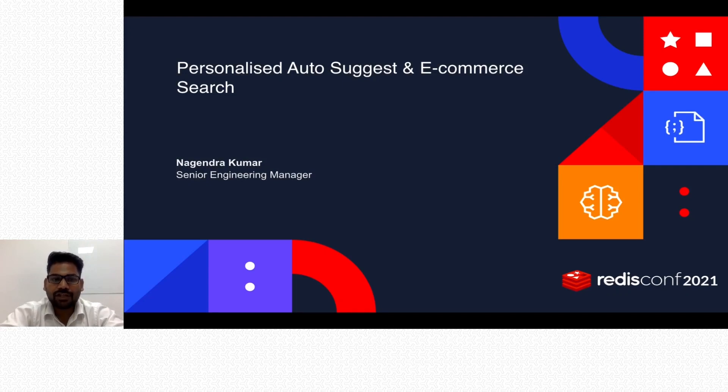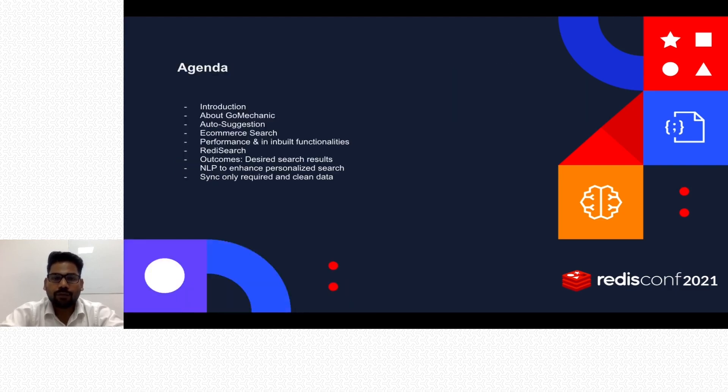The topic of this session is personalized auto-suggest and e-commerce search that we are using at GoMechanic using Redis Search. The agenda covers: introduction about GoMechanic, how and why we implemented auto-suggestion and e-commerce search, performance and built-in functionalities of Redis Search, and outcomes.